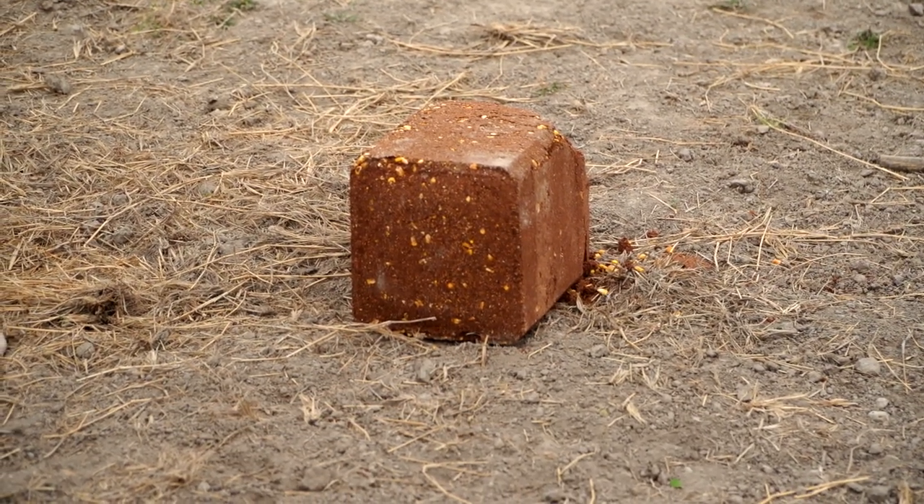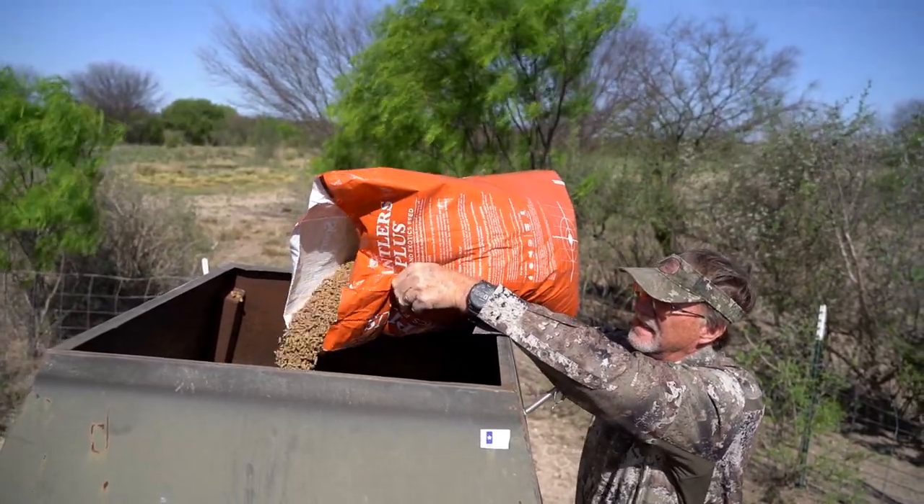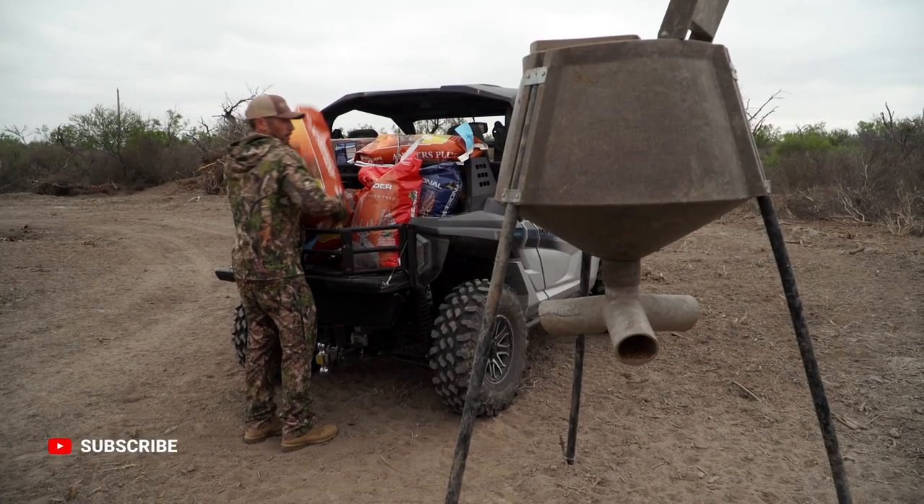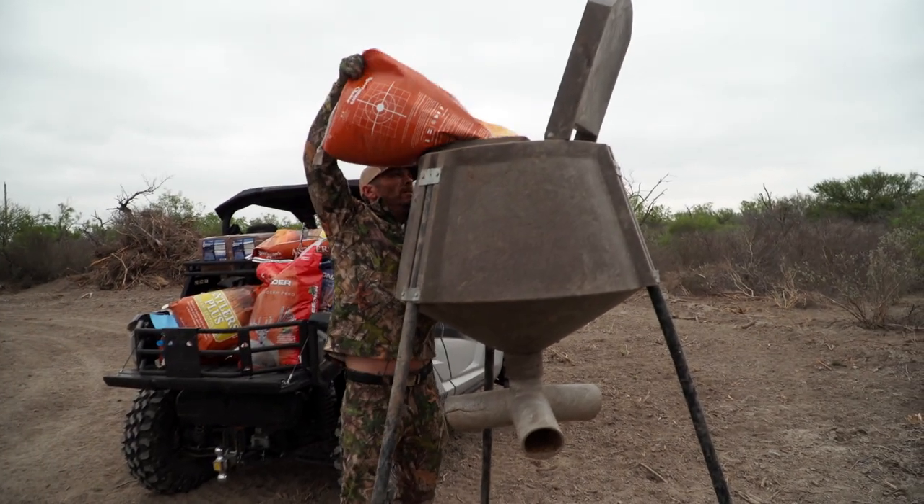I'm a big believer that about 16% protein in your free range feed is really about the best benefit you're going to get. The guys in high fence breeding programs feed a lot of 20% plus protein, and that's really good for those situations. But when it comes to free choice, about 16% is probably where we see our biggest benefit.